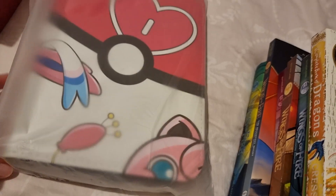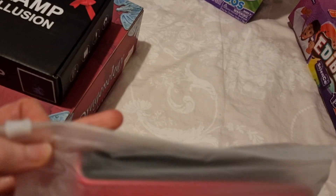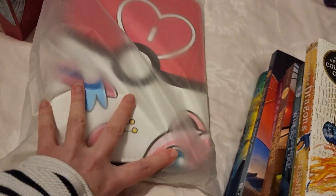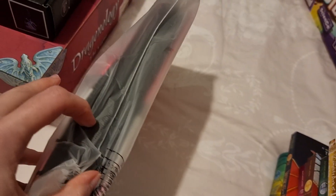I also got her an album to put all her Pokemon cards in. I think this one holds 400 cards — it's in a little zip-lock thing so I don't really want to open it, but it's pink so I know she's going to really like that.